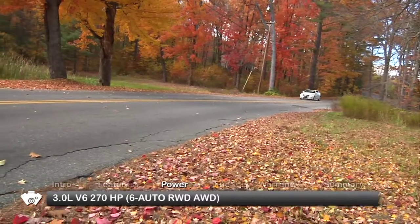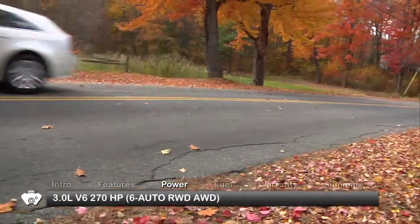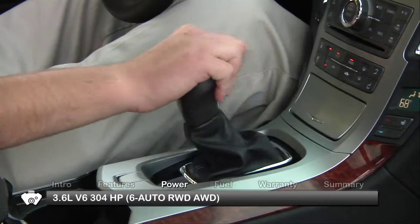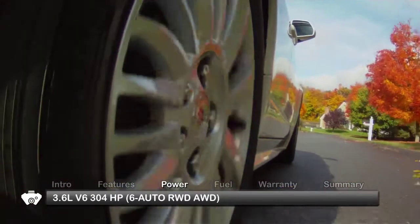The CTS Sport Wagon's standard engine is a 270-horsepower 3.0-liter V6, while uprated models get a 304-horsepower 3.6-liter V6. Both engines send power through a six-speed automatic transmission to the rear wheels or available all-wheel drive.